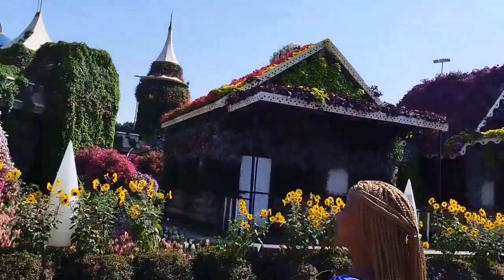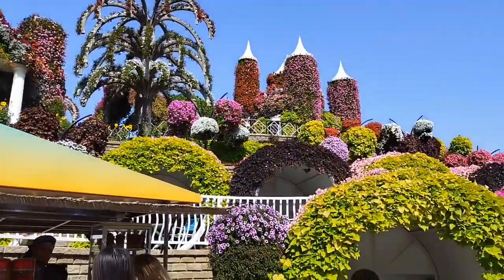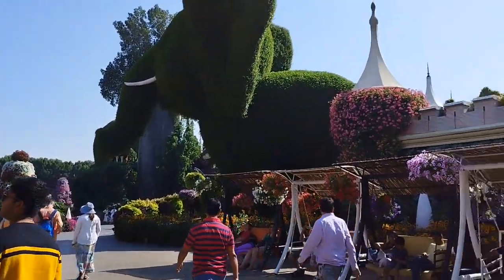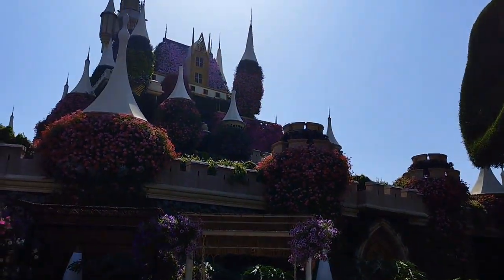This is the biggest and tallest topiary art in the world — Disney Avenue. This is the world's biggest Disney Avenue, featuring Mickey Mouse, Minnie Mouse, Donald Duck, and other Disney characters. This is a super beautiful garden with small intricate flowers.